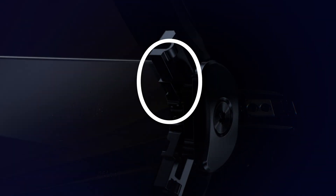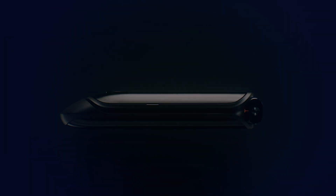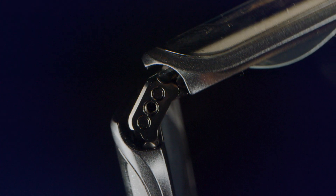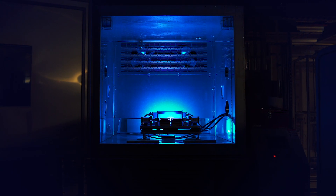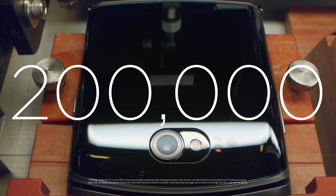Let's start with the zero-gap hinge, which allows Razr to close so tightly you can't even slide a piece of paper through it. We custom-built a folding mechanism that could protect the display while also allowing it to flex. If you flipped the Razr open 100 times a day, every day, it would take more than five years to reach the baseline of our rigorous non-stop flip test. That's 200,000 flips.